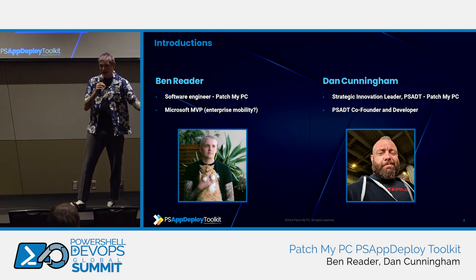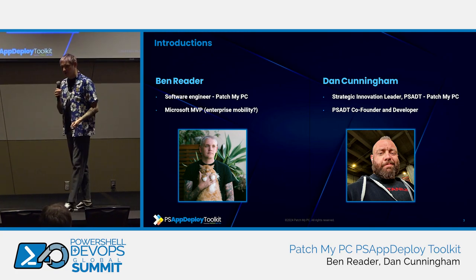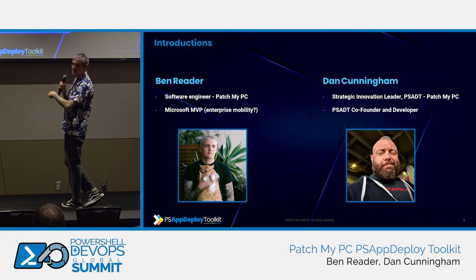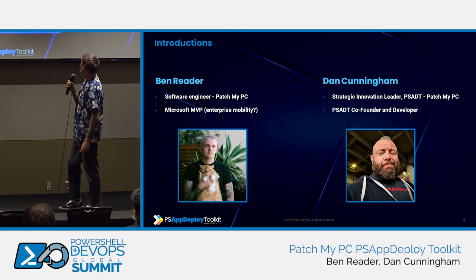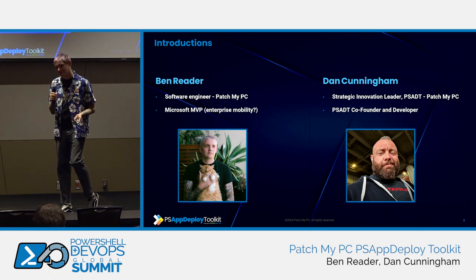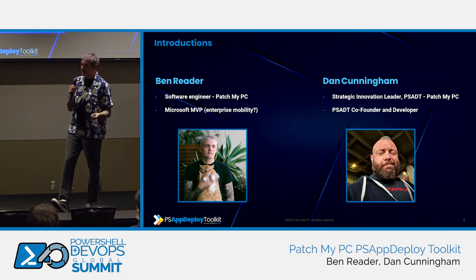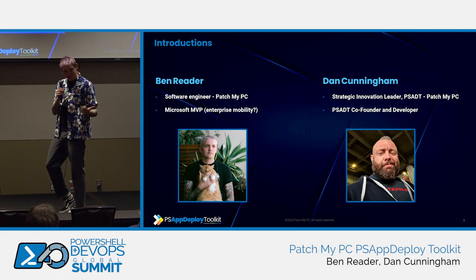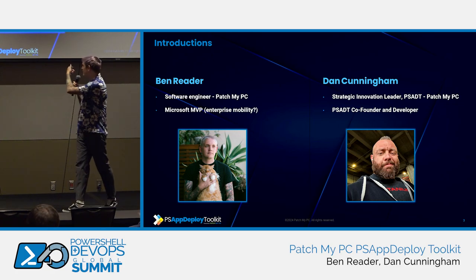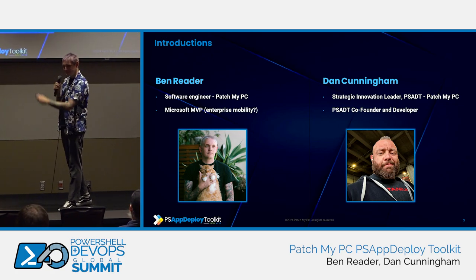My name is Ben Reader. Some of you might know me as Powers Hell. I'm a software engineer at Patch My PC. I'm a Microsoft MVP — I think it's enterprise mobility, though I think I'm now moving into security, which is cool. We all love security, right? And this is my beautiful cat, Preston.